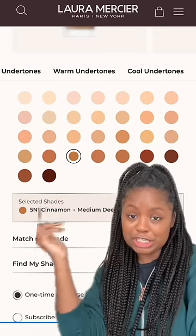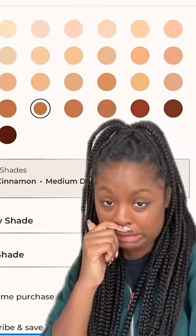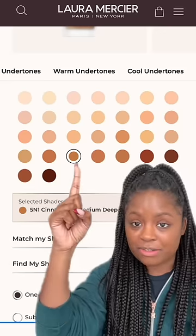Wow, that is so nice. Oh my god, that looks so good. I was skeptical, but this is actually such a gorgeous foundation. However, the shade range for this foundation is looking a little... this is my shade right here — Cinnamon.